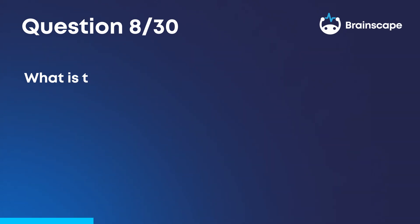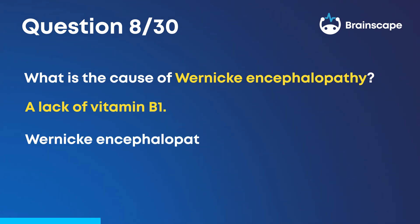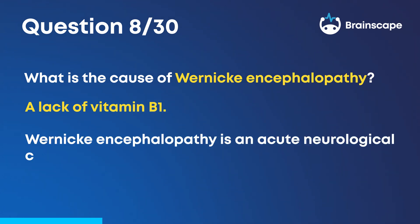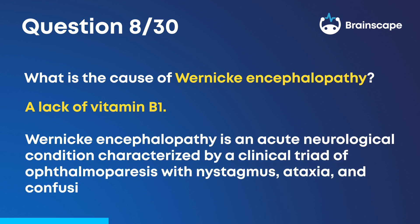Question 8. What is the cause of Wernicke's encephalopathy? A lack of vitamin B1. Wernicke's encephalopathy is an acute neurological condition characterized by a clinical triad of ophthalmoparesis with nystagmus, ataxia, and confusion. It's often associated with alcoholism.